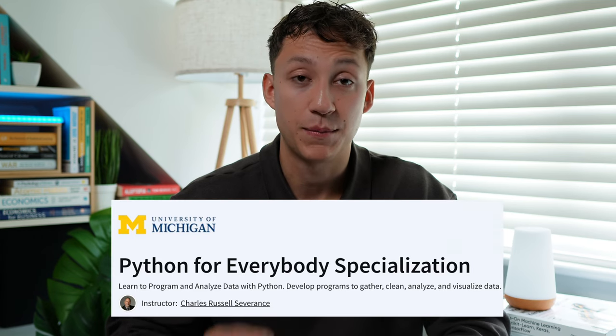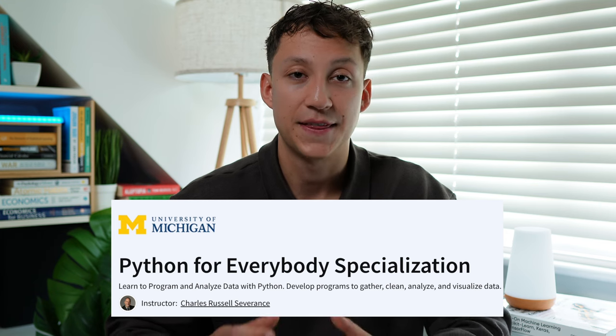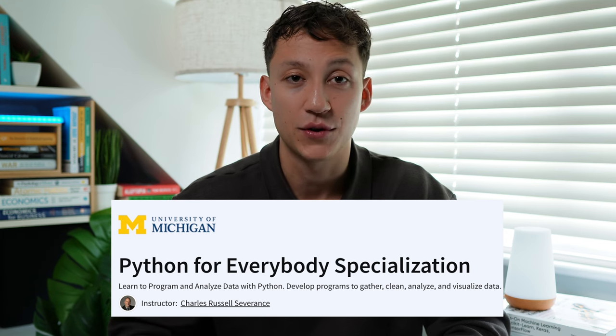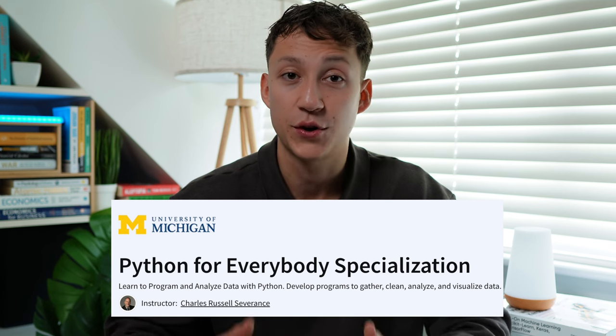My main suggestions are the free freeCodeCamp four-hour course on Python. This is the first ever course I took on Python, and it's amazing. It's only four hours long, so you can literally do it in half a day. The second course is the Python for Everybody specialization from the University of Michigan on Coursera. This is probably the most cited Python course online, with the most and best reviews on Coursera, and for good reason — this course is great.